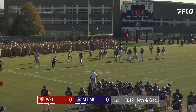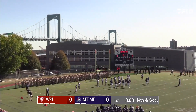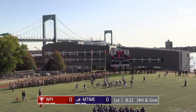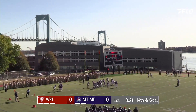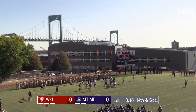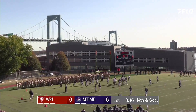It's fourth and go. They go for it. Motion now by Durner, hand off — touchdown! Devin Klein! And the Privateers take a 6-0 lead.